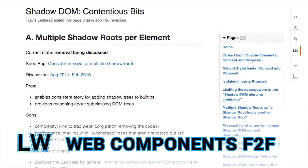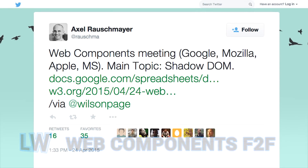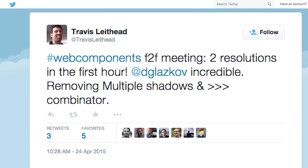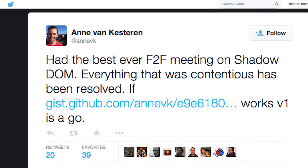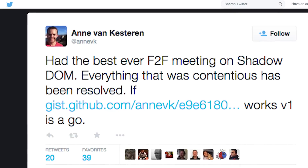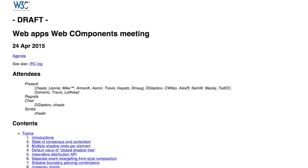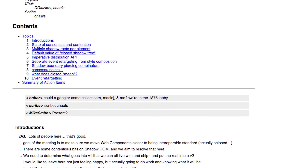Finding consensus on Shadow DOM. This past week, engineers from the major browser makers got together to hash out the contentious bits of the Shadow DOM spec. Positive tweets indicate significant progress was made, and this summary doc shows the resolutions. You can also view a transcript of the event on the W3C website.